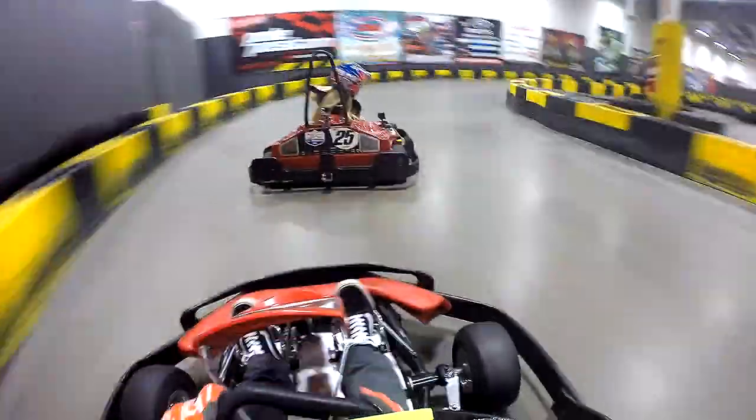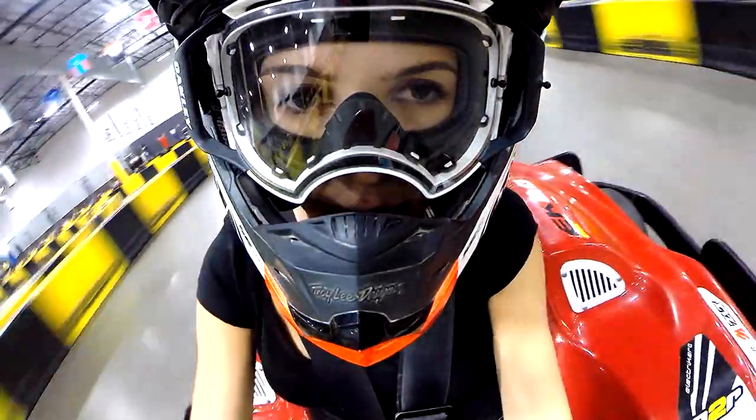Our motto at Pole Position Raceway is 'built for racers by racers,' and that adds to the authentic racing experience. I also love going and racing with my wife — she's also a professional hill climber, so there's nothing better than a date night at Pole Position Raceway and some friendly competition. Brett is one of the most competitive people I've ever met in my life in every aspect — that's why it's fun to get out on the track and beat him every now and then.